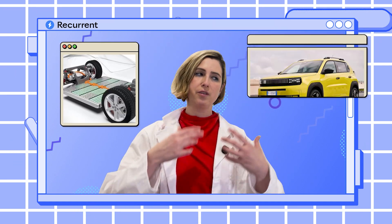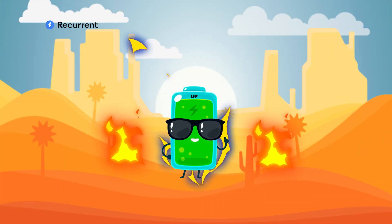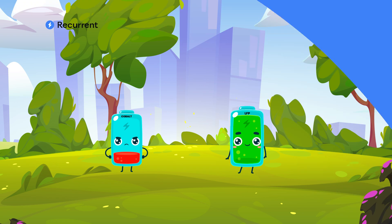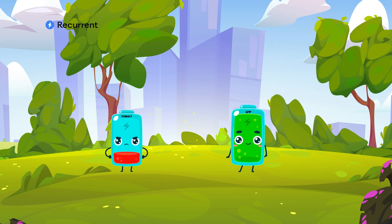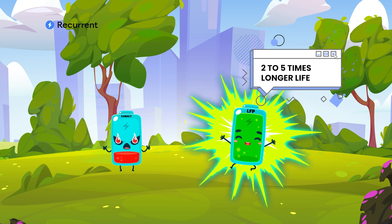Making and sourcing LFP batteries can be two to three times cheaper than making a cobalt-based battery. So the batteries are cheaper, the cars are cheaper, more people drive them — it's good news all around. In addition, LFP batteries are more resistant to degradation from high heat and high voltage, which are two things you experience when you use a DC fast charger. Overall, LFP batteries last longer than cobalt batteries — as much as two to five times longer — and they degrade less rapidly.